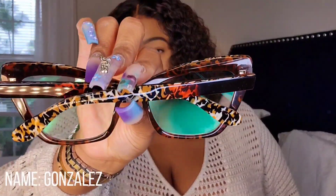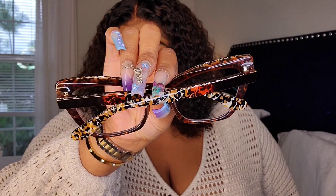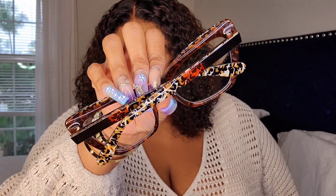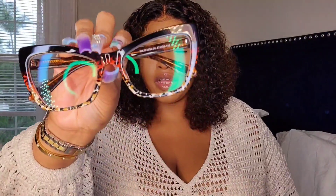I have to show you what these next pair looks like before I put them on — look at the frame detail, it's so freaking pretty! They're like an animal print style. I knew I was going to love these and I was right — oh my god, they're so cute. I feel like a librarian!